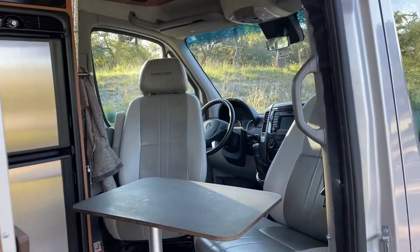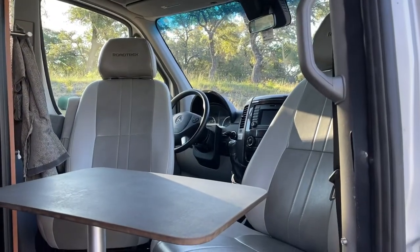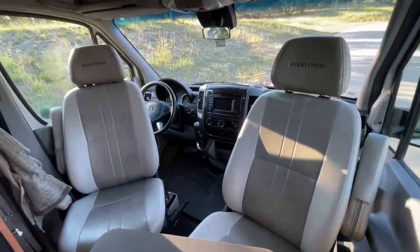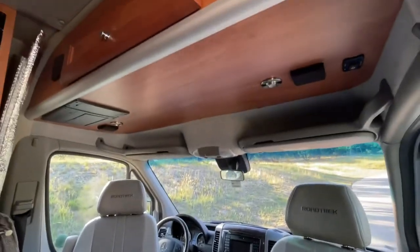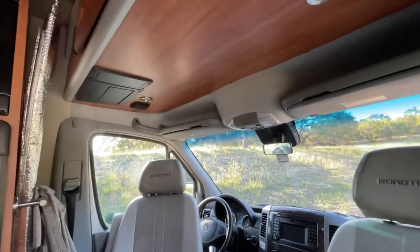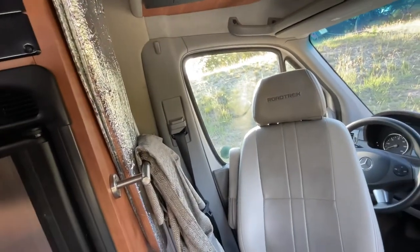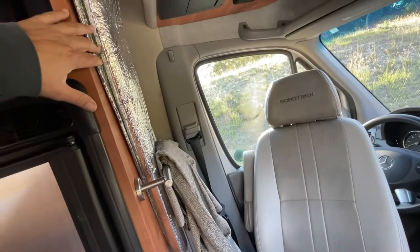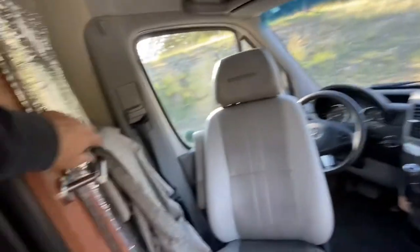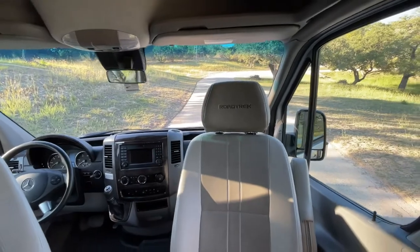There are the front seats that turn around to make a breakfast nook, with a cabinet on top. Those are your fuses on top. This right here is insulation we put on the windshield, and these are the curtains to make this area private when you're camping.